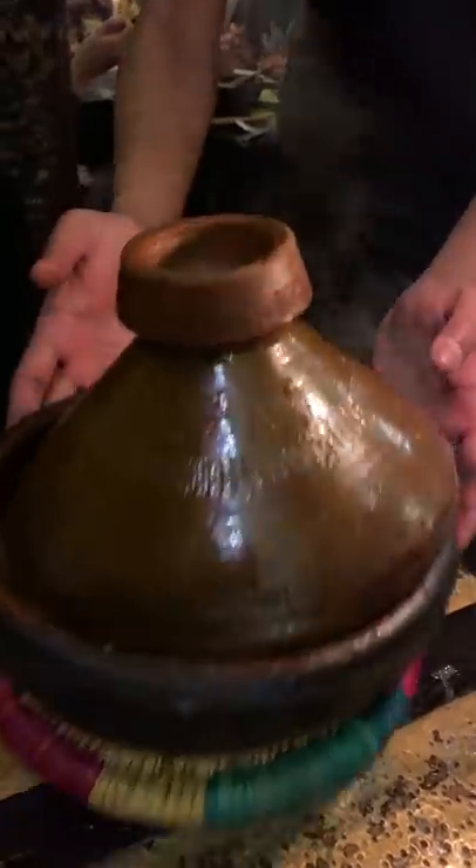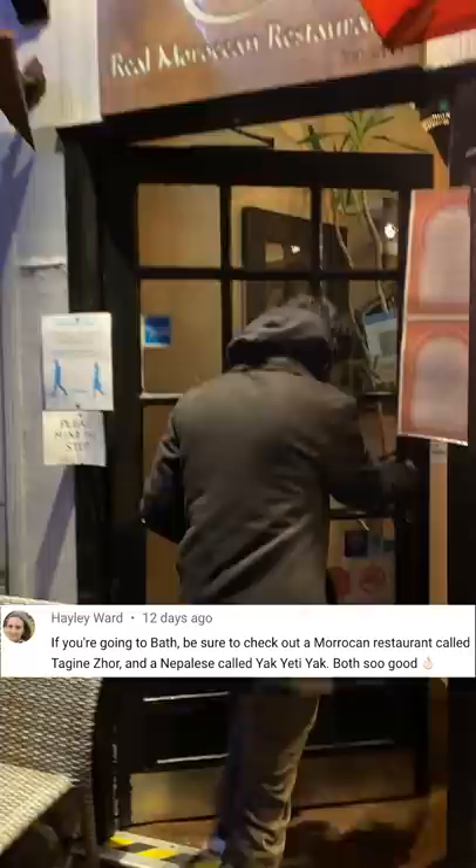We're trying tagine for the first time. If you know your tagine, does it look like we got a good one? Let me back up a bit. What's a tagine? And I hope I'm saying that right.